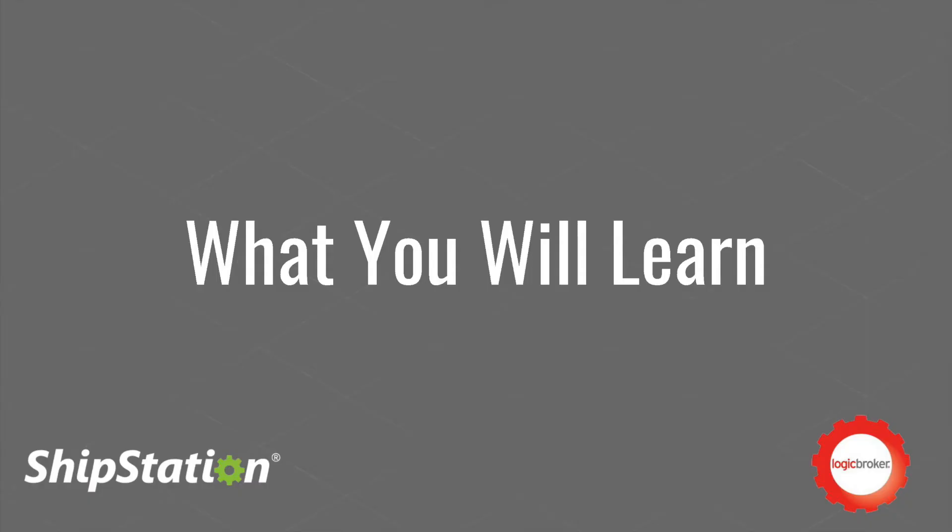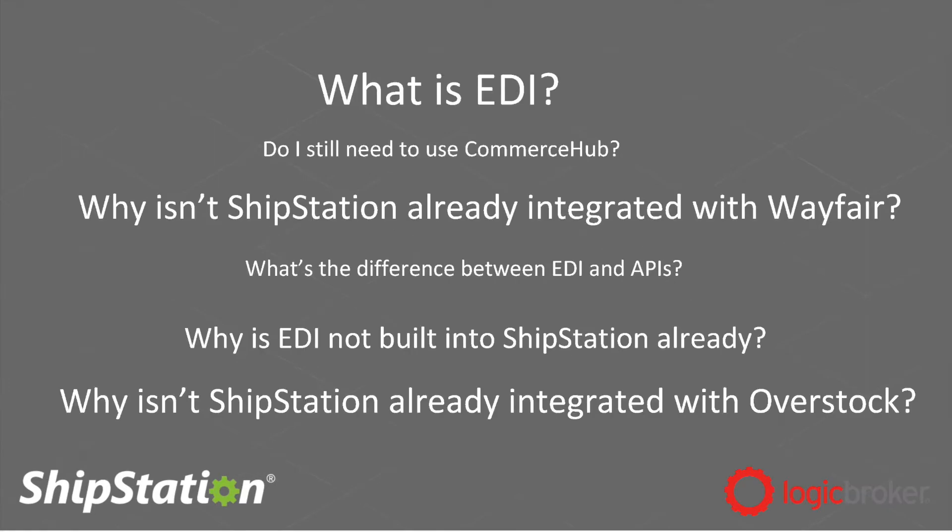So let's jump into what everybody is going to learn today and why hopefully everyone is here. I talk to a lot of ShipStation customers every day and here are the common questions I hear from them around EDI and dropship: What is EDI? Why isn't ShipStation already integrated with Wayfair or other channels like Macy's or Nordstrom? What's the difference between EDI and API? And why isn't EDI built into ShipStation already? The goal by the end of this webinar is for you to understand why Logic Broker partners with ShipStation and to understand more about EDI and why retailers require it to communicate orders, shipments, tracking, and invoices.